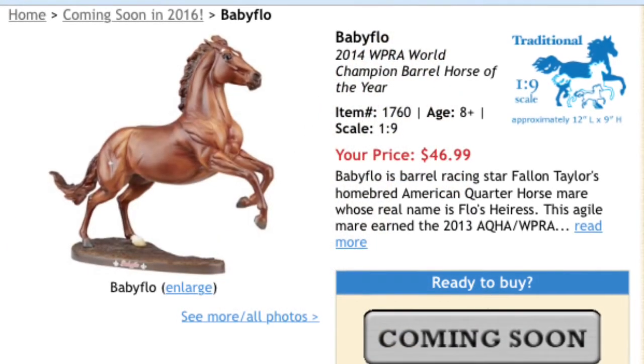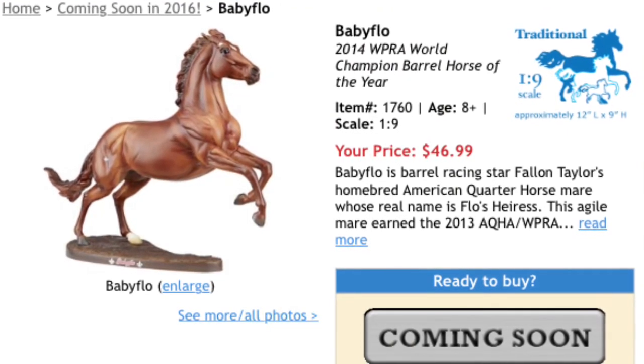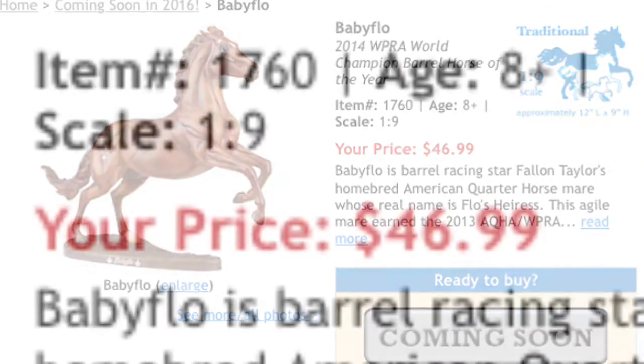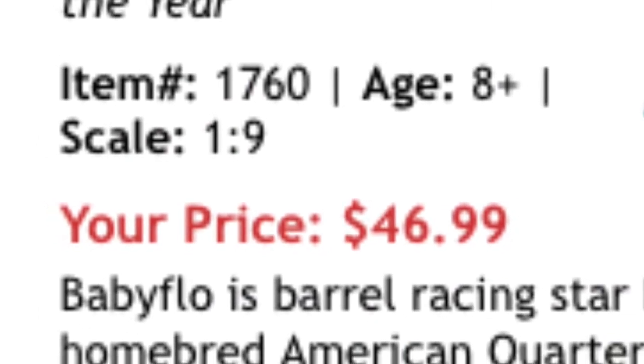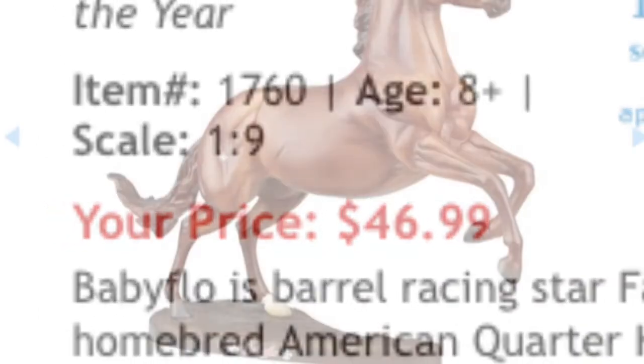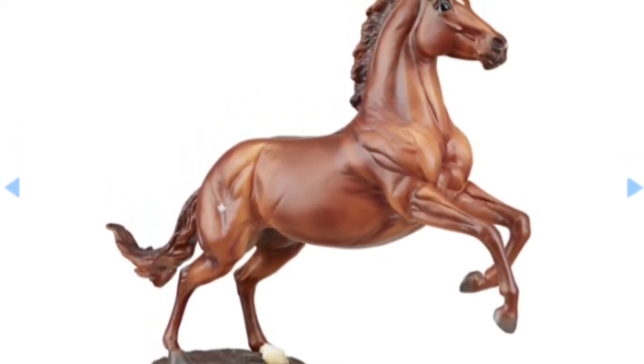Next we have Baby Flo, this amazing, talented mare. She goes for a little bit of a higher price at $46.99, but most of the new Briars are going to be that price, so I'm not complaining. She is gorgeous.